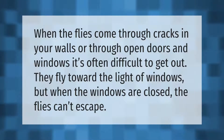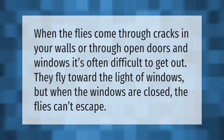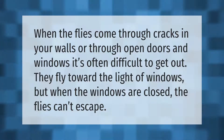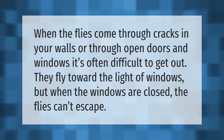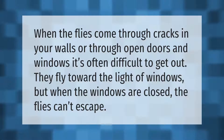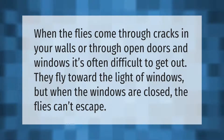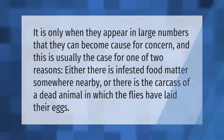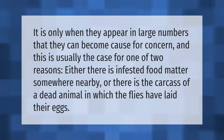When flies come through cracks in your walls or through open doors and windows, it's often difficult to get them out. They fly toward the light of windows, but when the windows are closed the flies can't escape. It is only when they appear in large numbers that they can become a cause for concern.